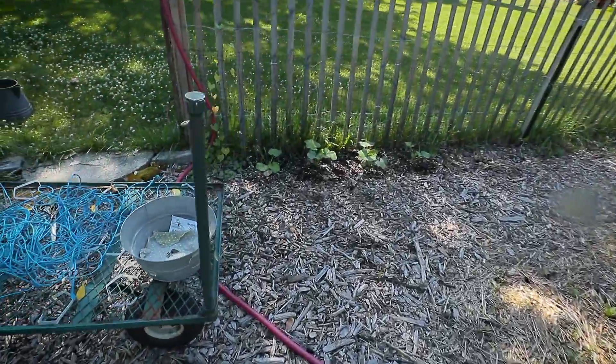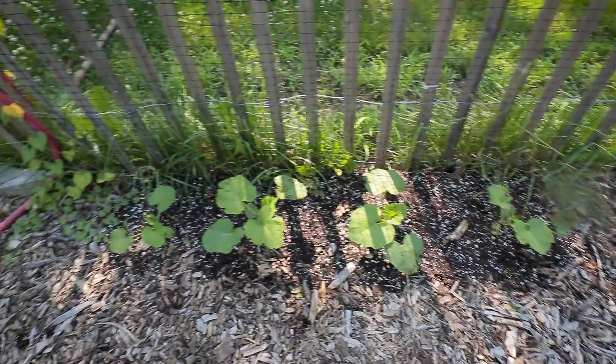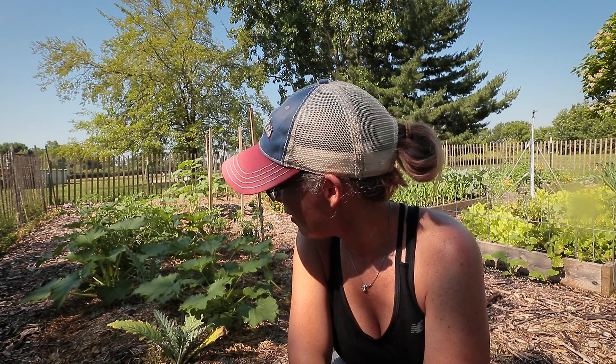Last but not least, I have pumpkins growing here. That is it for the July 5th garden update. For all that worry and concern at the beginning of the year, I'm going to have a decent garden after all. The only thing I really missed out on was my spinach and my peas. If you missed my garden failure video, I'll link it up here so you guys can go watch it. See you guys later, bye!